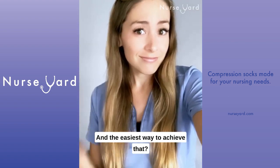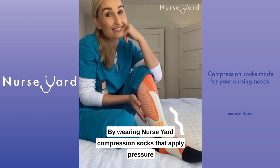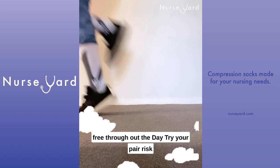And the easiest way to achieve that? By wearing Nurse Yard compression socks that apply pressure in an upward spiral motion to help boost blood flow up towards the heart, keeping your legs pain-free throughout the day.